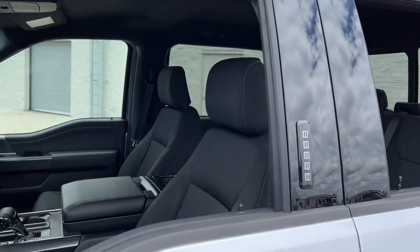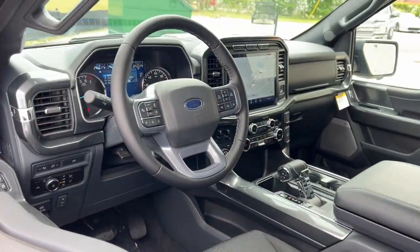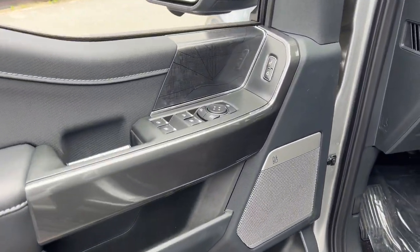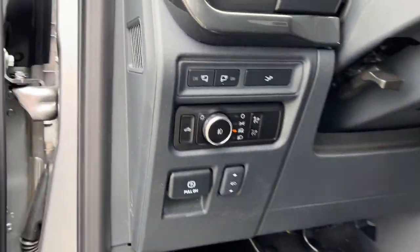What's more, available options let you customize its hard-working bed so you can be more productive than ever before. The following are some of this vehicle's highlighted options: keyless entry, navigation system, premium sound system, fog lamps, heated mirrors.